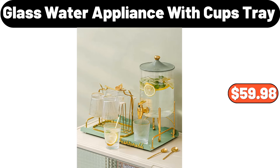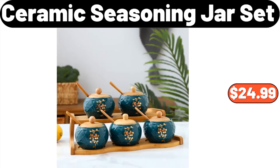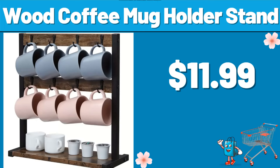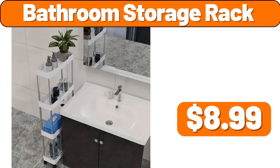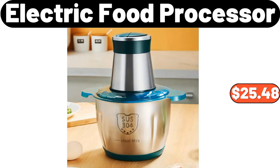Glass Water Appliance with Cups Tray, $59.98. Porcelain Coffee Cup Saucer Set, $8.99. Ceramic Seasoning Jar Set, $24.99. Wood Coffee Mug Holder Stand, $11.99. Bathroom Storage Rack, $8.99. Three Pieces Laundry Powder Storage Tank with Measuring Cup, $27.68.